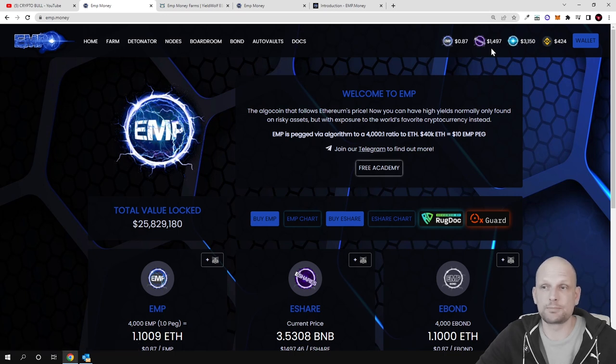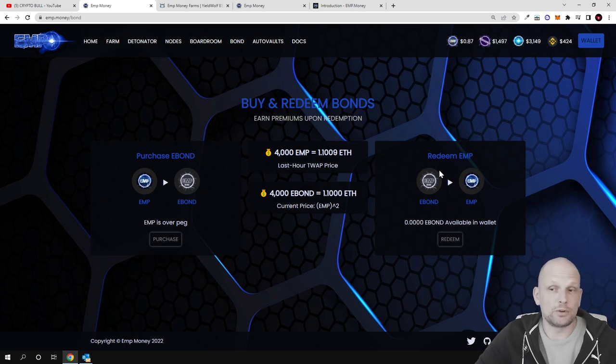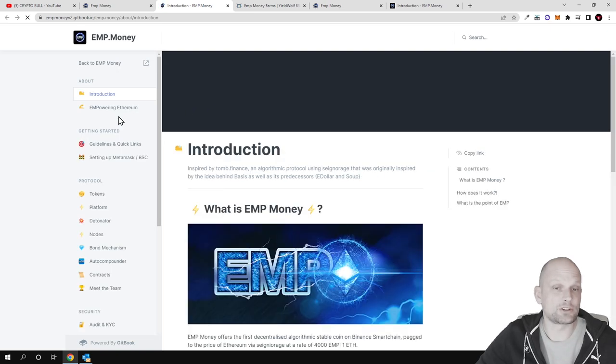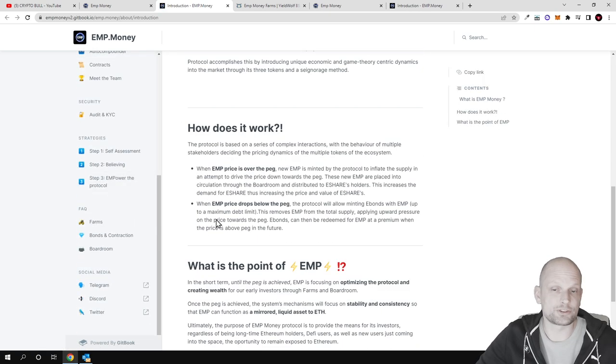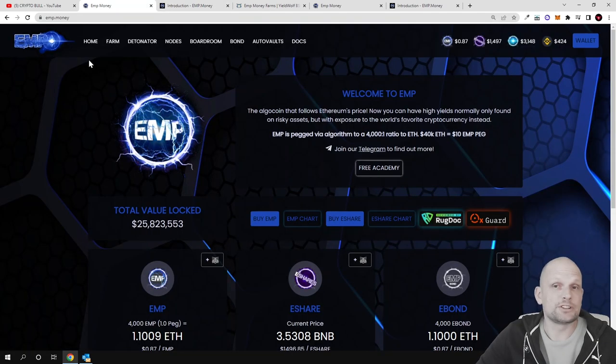Currently the price for one EMP is $0.87 and for one E-Share the price is $1.49. There are also Bonds, though they are still not active — when you buy these bonds you will also be able to make profits. The docs section covers more information about how the project works, including tokenomics, platform mechanics, the Detonator, nodes, and bond mechanism.